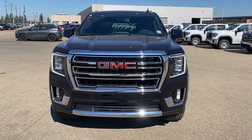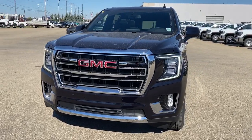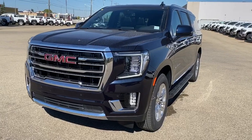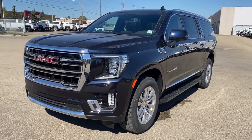It's a great day at Western GMC Buick, located on the corner of 184th Street and Stony Plain Road in Edmonton. Today we're looking at the redesigned 2021 GMC Yukon XL SLT.